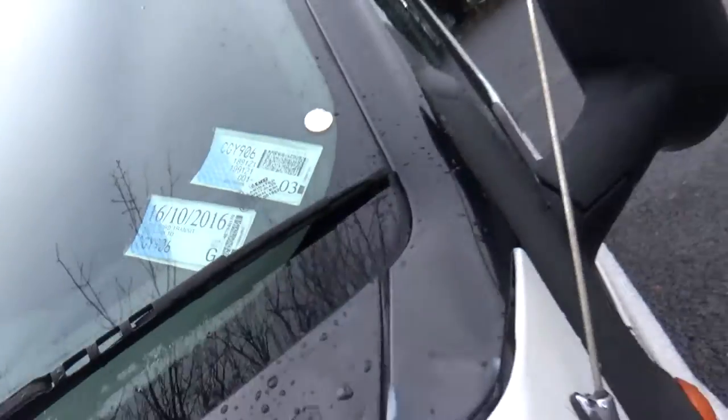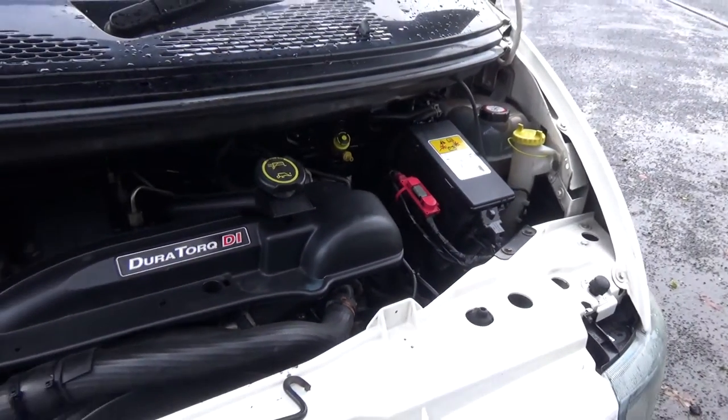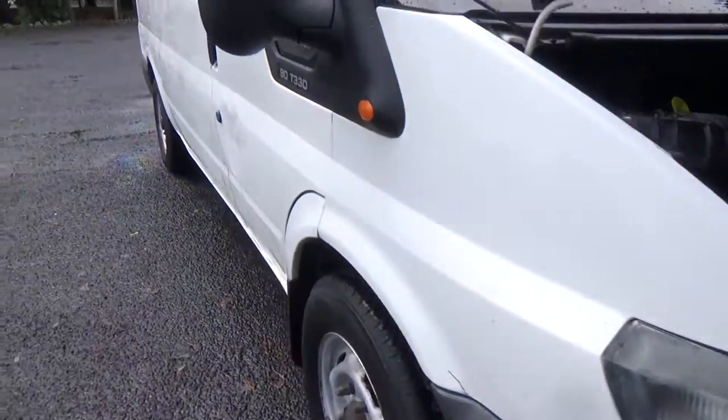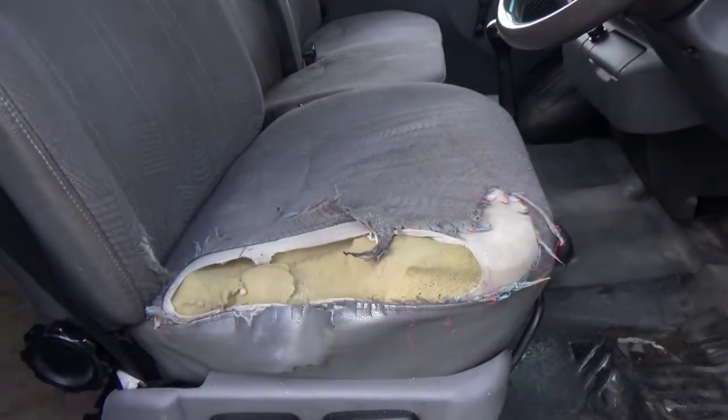Here is your 2.5 litre turbo diesel intercooled engine. You open it with the key on these — they've tricked me before. We've got one key for the car. Inside you've got wind-up windows, and some wear and tear on the driver's seat.